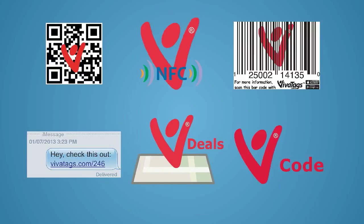QR, NFC, and barcodes, along with SMS links, geolocators, and shortcodes, all provide your mobile customers with immediacy, security of purchasing and repurchasing your products or services anywhere and anytime.